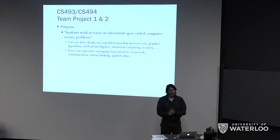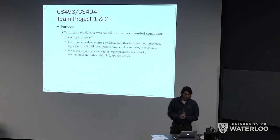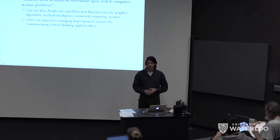Hello, my name is Andrew Morton. I'm a lecturer in CS and I've been asked to develop this two-term, two-course project sequence for CS. Part of the reason I was asked to do that was I was a former associate director and director of the software engineering program, which has been running a similar type of project since it started.